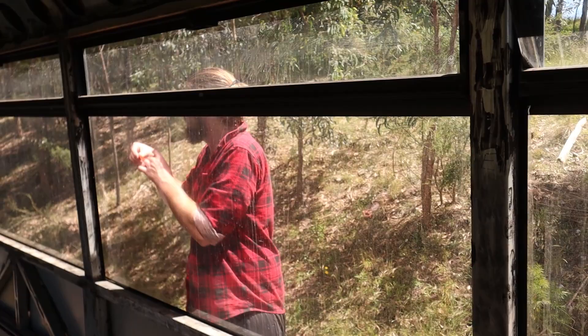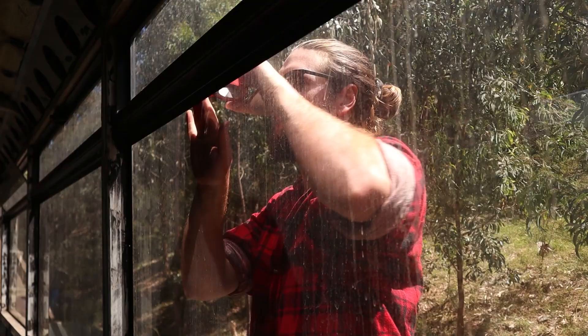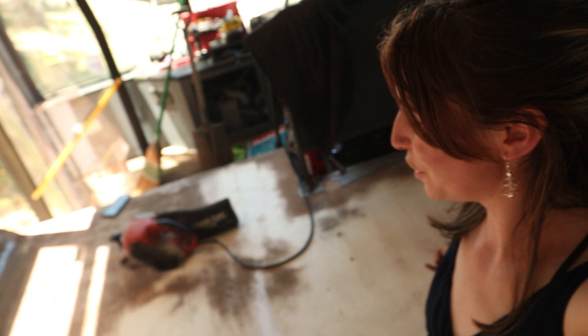We are finally out on our bus today. I'm sanding down the floors — they're going from looking like this, covered in sticky glue, to this beautiful white ply underneath, ready to have our flooring put onto it. I'm still not sure how we're insulating the floors because we need to be aware of height; we don't want to lose too much headroom, so that's something to keep in mind.